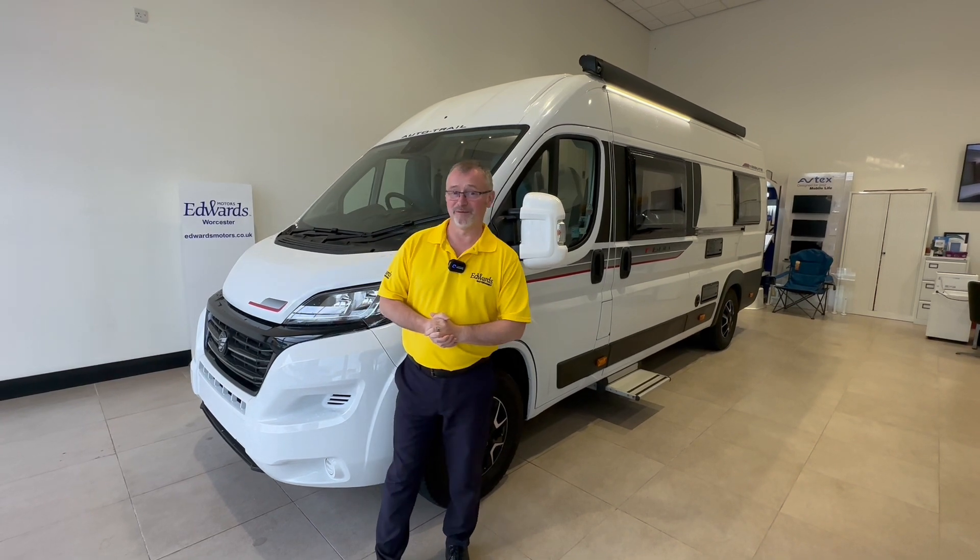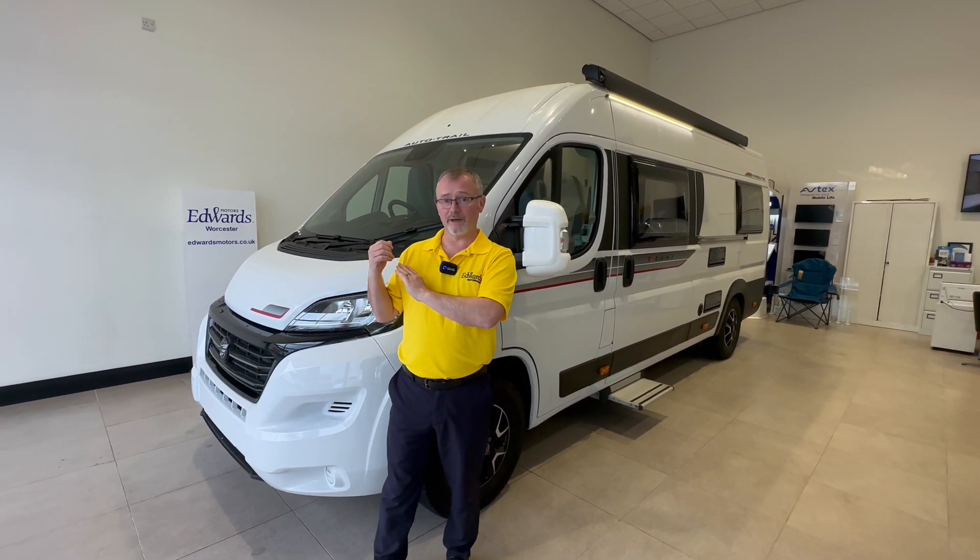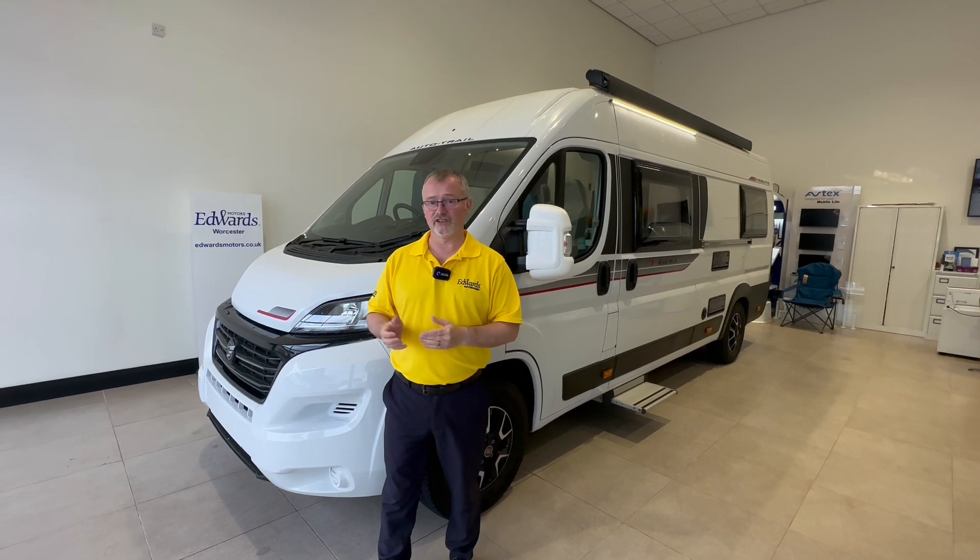Hi and welcome to Edwards Motorhomes. I'm Andy. Today I would like to talk to you about this 2020 model Autotrail Tribute T680.